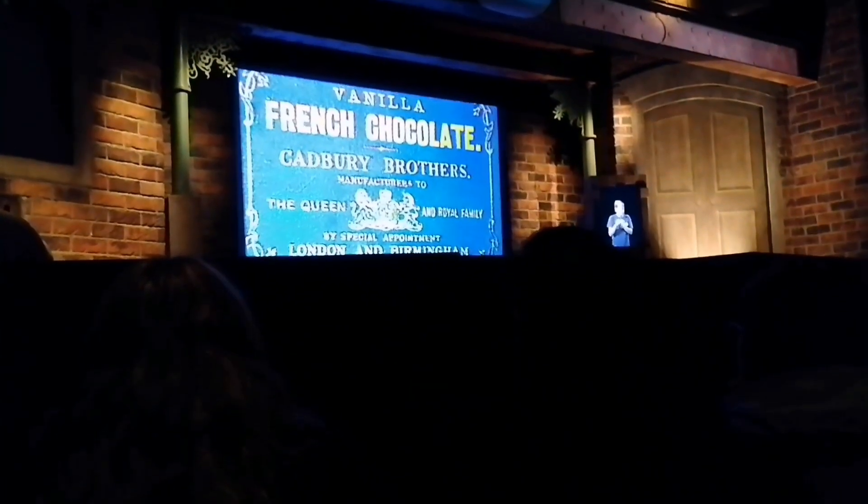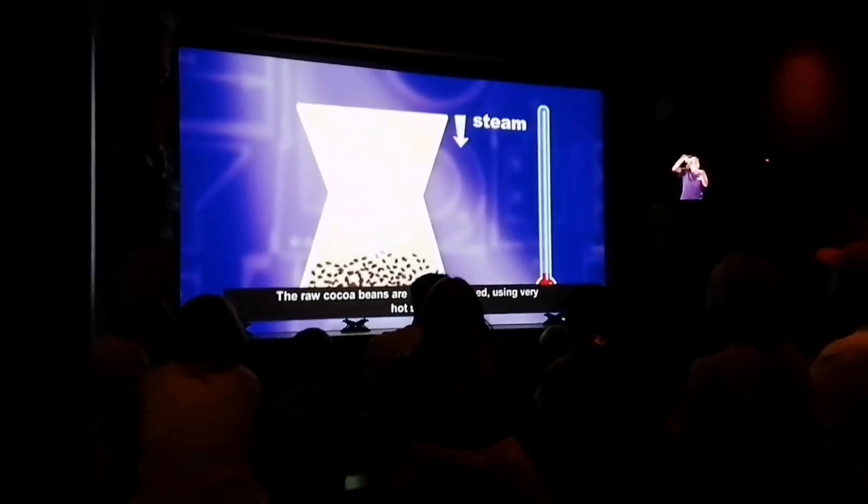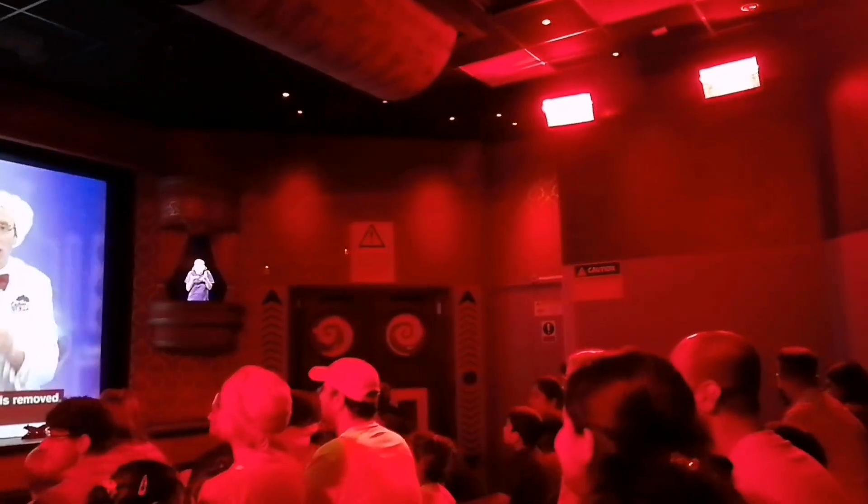It also gives you sensory options where you get the seats to shake and smells coming through in the rooms, and that's when it tells you how the cocoa bean is actually added to the pasteurised milk to then make the chocolate. I find that really interesting to be able to see, and you'll see the room just here on screen.